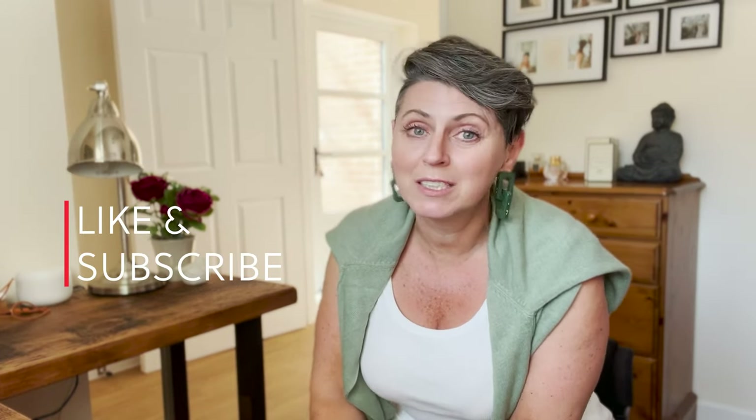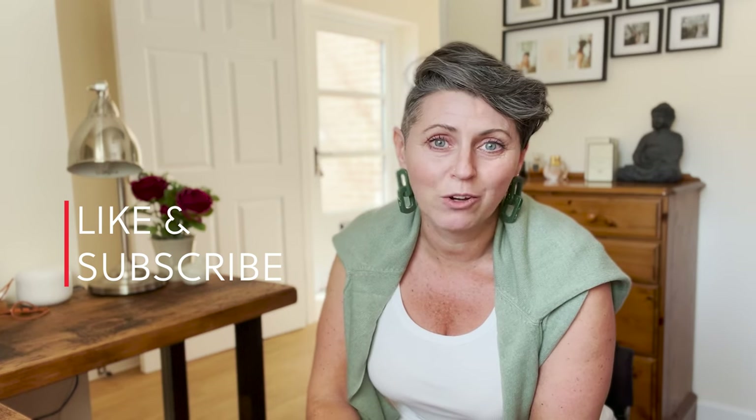We hope you enjoyed that video. We'd love to know if any of these tips have been useful for you and which outfit was your favourite — let us know in the comments. If you've enjoyed this video, make sure you hit the like button and subscribe if you'd like to see more of this kind of content. We will see you in the next video.